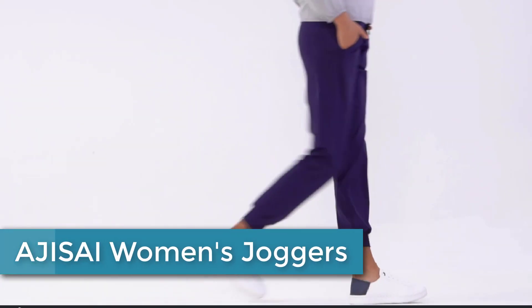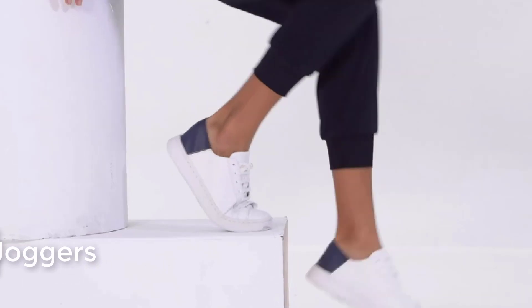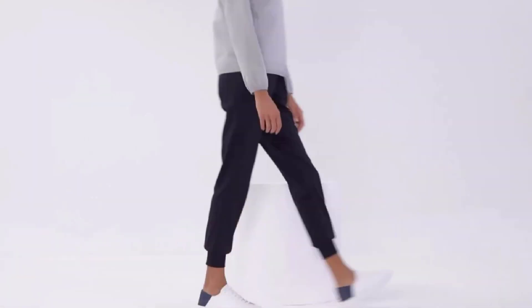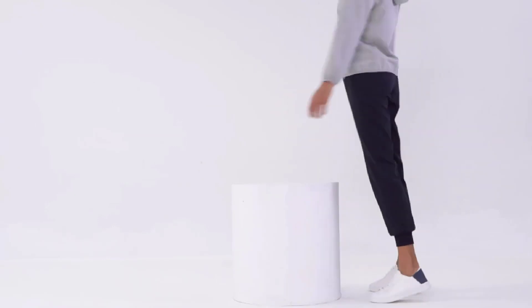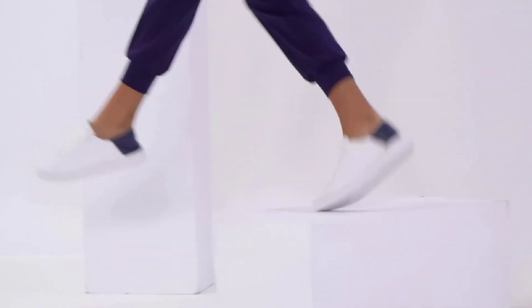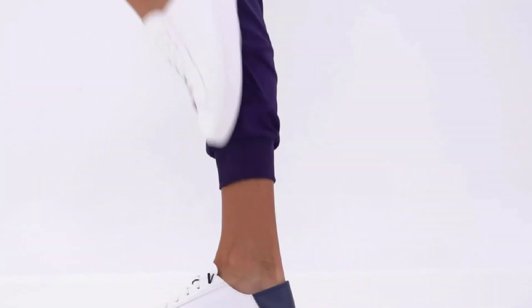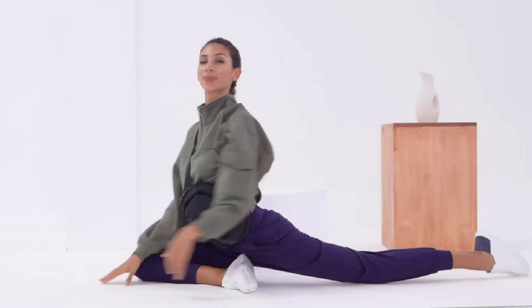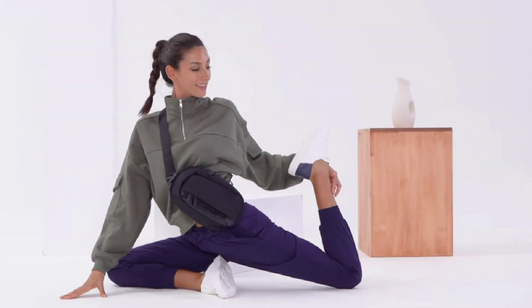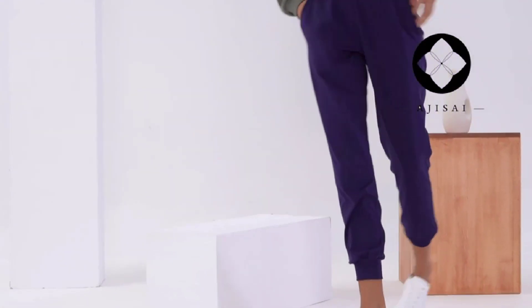At number 2: Agisai Women's Joggers. Agisai Women's Joggers are comfortable and casual athletic pants designed specifically for women. Typically made of soft and stretchy materials like cotton, spandex, or polyester blends, they allow for ease of movement during activities like jogging, yoga, or gym workouts. These joggers have an elastic waistband with an adjustable drawstring for a secure fit, and tapered legs cuffed at the ankle for a fashionable and athletic look. They come in a variety of colors and sizes, making them a versatile wardrobe staple.